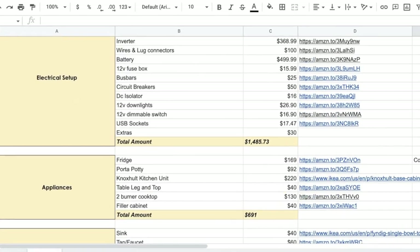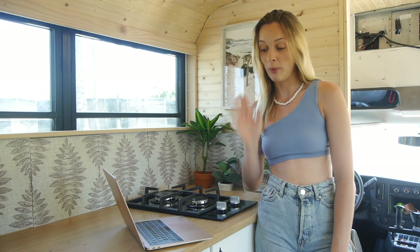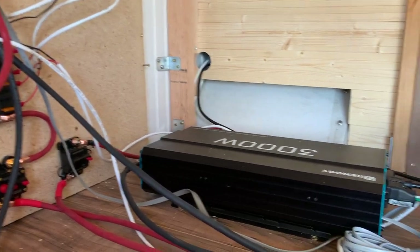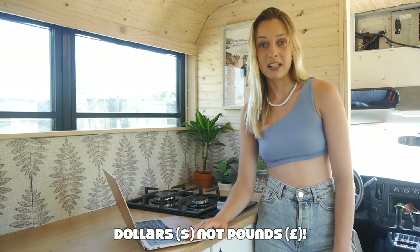Our next category is big-buy appliances, which includes our fridge, port-a-potty, table and leg, two-burner gas hob, and filler cabinet. Our main takeaway here is our fridge: it's a standard domestic fridge connected to our inverter. Make sure your inverter is large enough and is a pure sine wave inverter, as that makes a real difference. RV-specific fridges like Dometic ones cost around £600, but this domestic fridge was only £169 — a huge saving.